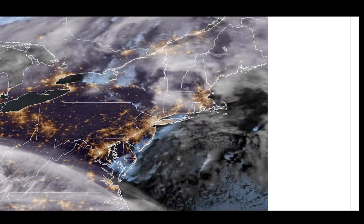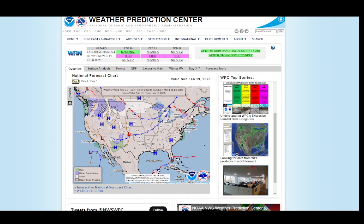I believe this was associated with a warm front. Here's the weather map — you can see a warm front has moved through our area. And that's why it feels like the temperatures have gone up tonight compared to during the day when it actually felt cooler. So let's go take a look at what we've got going on.